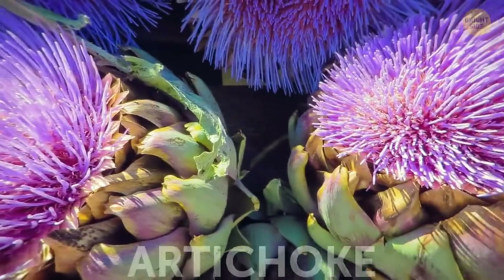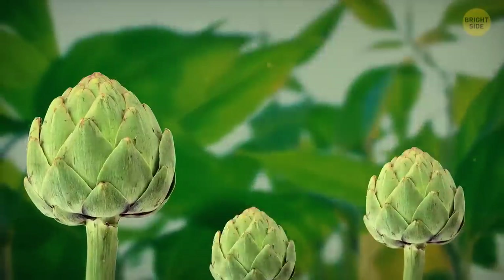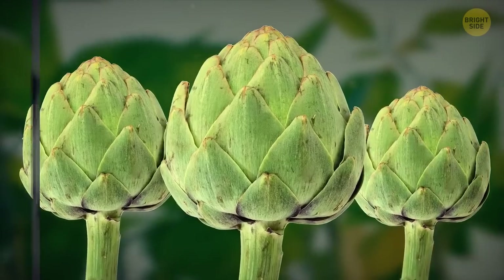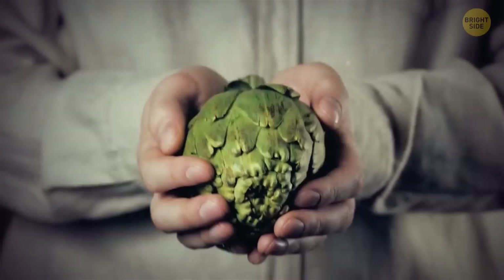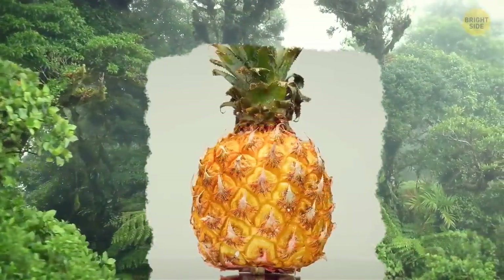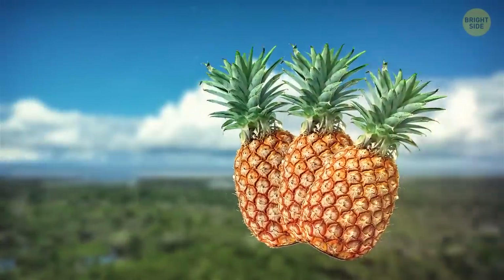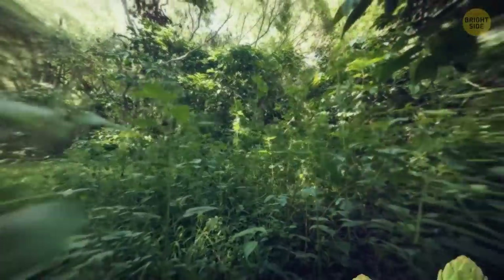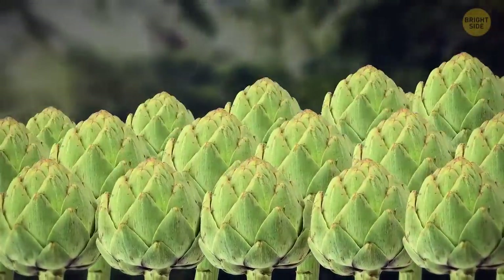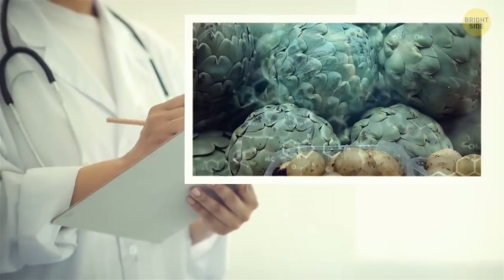This is what an artichoke turns into if you let it bloom — so an artichoke is actually an unbloomed flower. It's also one of the oldest foods humans know. Remember that a pineapple takes around two years to produce a fruit, and a plant can only carry three pineapples during its life, if you're lucky. An artichoke plant grows 20 artichokes per year, and it's one of the healthiest vegetables when it comes to antioxidants.